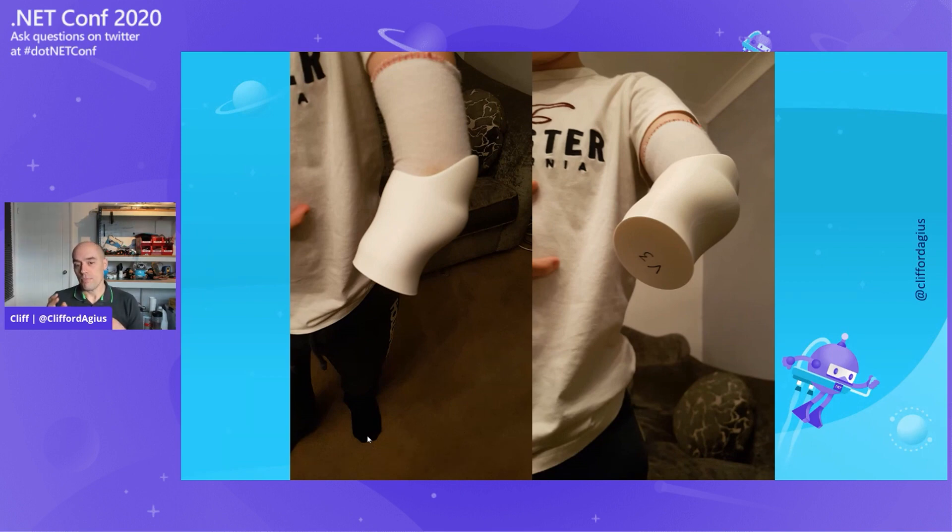This 3D print takes about 8 to 9 hours but costs 80 pence in PLA plastic — about a dollar. When Caden grows out of it, as he does every 6 to 9 months, rather than spending days at the hospital and waiting weeks for a new one, we just click print. The following day he comes around after school, picks up the new one, screws it into the hand, and he's off again — for 80 pence.